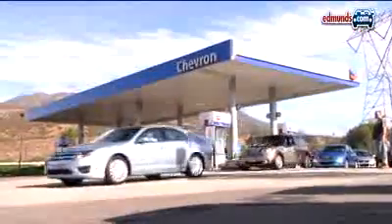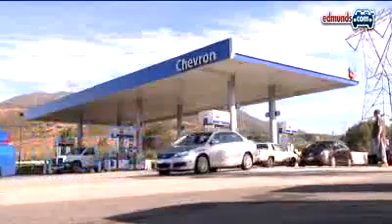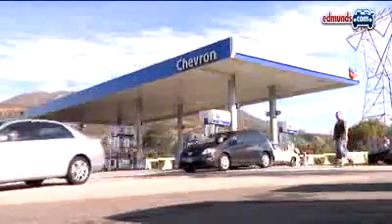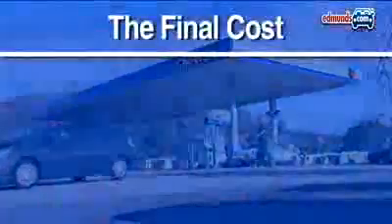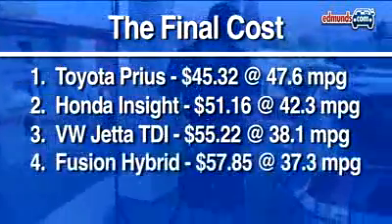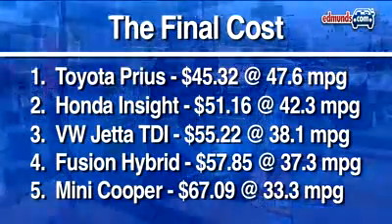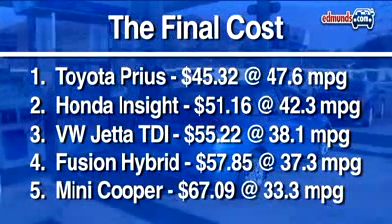As you'd expect, the car that uses the least fuel costs the least to run. So it's no surprise that the Prius requires less cash for fuel than the other cars at the end of our trip. The VW is helped here by diesel being relatively inexpensive compared to last year. The Mini gets decent overall fuel economy, but it requires premium fuel, which adds a little extra cost.